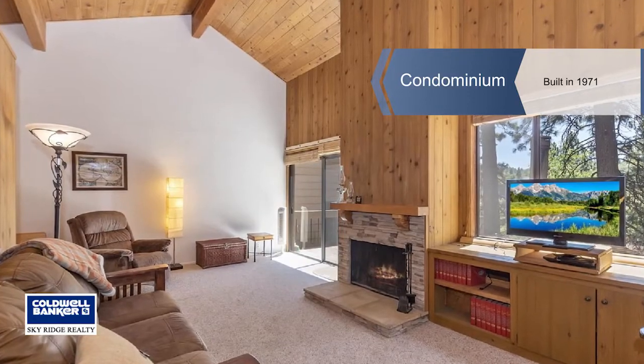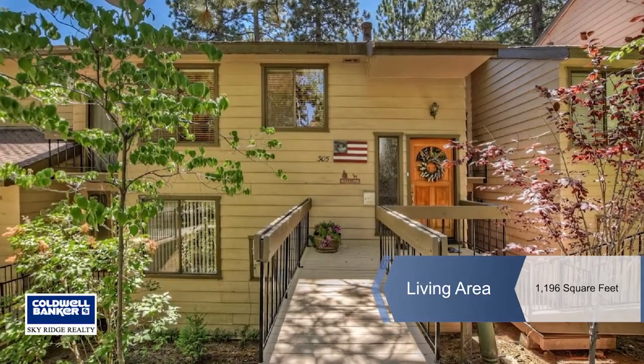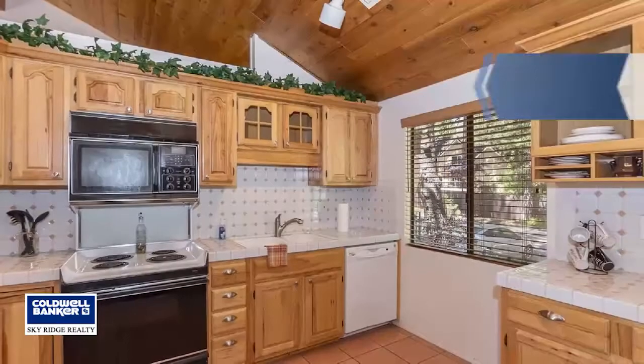Michelle Calkins introduces this level entry condo in gated Meadow Bay North. Enjoy the luxury of condo living with your very own private beach located in Meadow Bay.